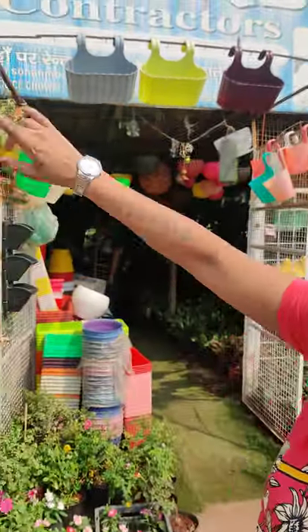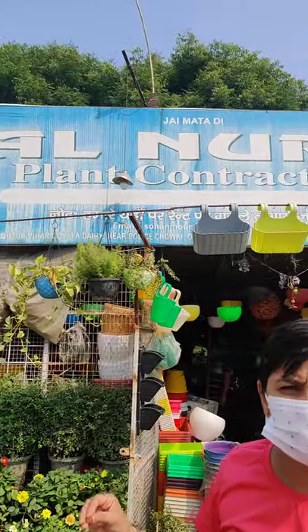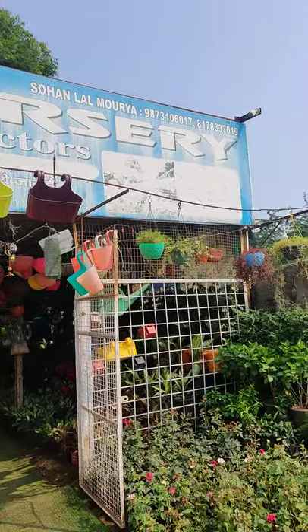I am here with Gola Dairy. This is Tajal Nashi. I always take the leaves and plants from here.